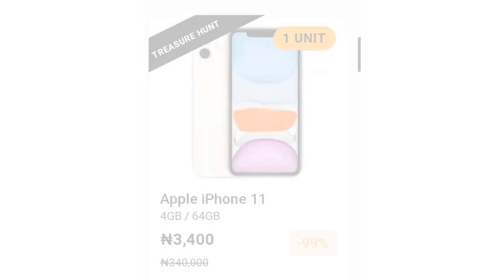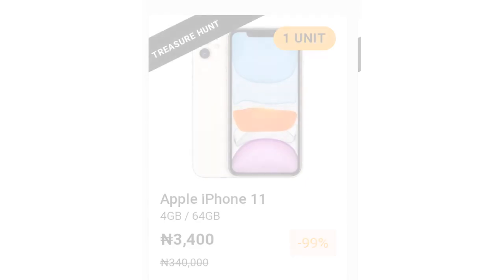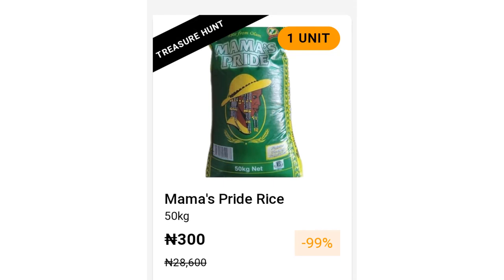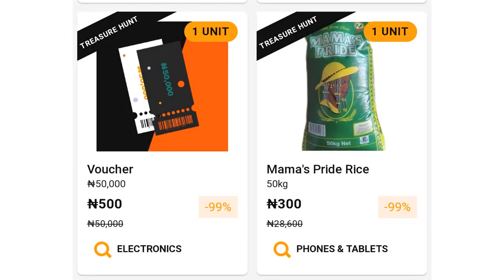On the first Friday, which is the 6th of November, by 12am, what you should expect is an Apple iPhone 11 (64GB) priced at 3,400 Naira. The second thing is Mama's Pride rice at 300 Naira, and the third thing is Vulture at 500 Naira. Those are the products for the first Friday at 12am.